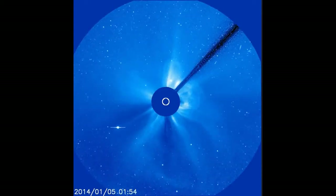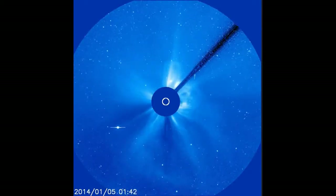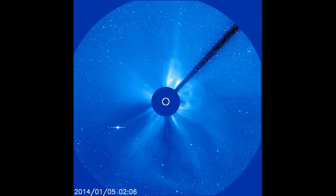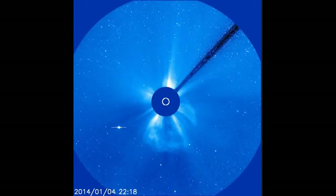Watch the movie again — there might be two CMEs in there. After the first cloud from sunspot R1944 emerged, a second cloud was propelled off the sun's western limb by departing sunspot R1936. The mixture of CMEs complicates analysis of this event. Stay tuned for updates.